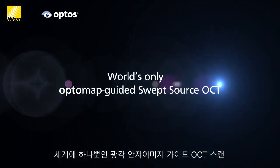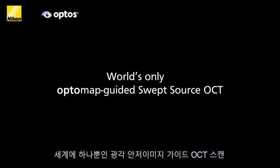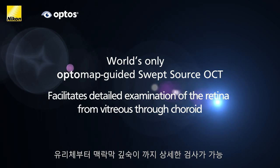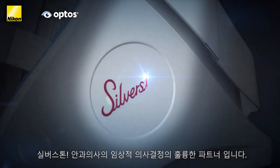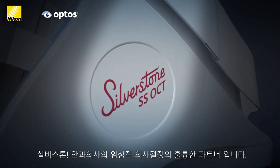World's only OptoMap guided swept source OCT facilitates detailed examination of the retina from vitreous through choroid. Silverstone — it is proven to impact your clinical decisions.